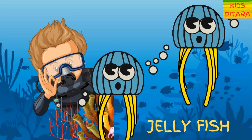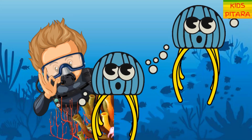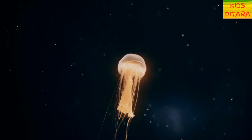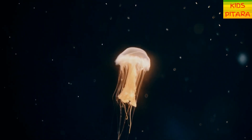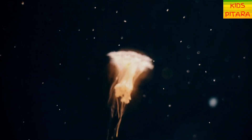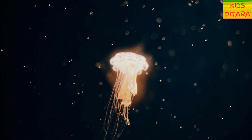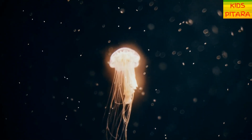What do we have here? A jellyfish! They are not fish. They don't have bones, gills, or any other fish equipment or body parts. They can only move up and down in the water column.